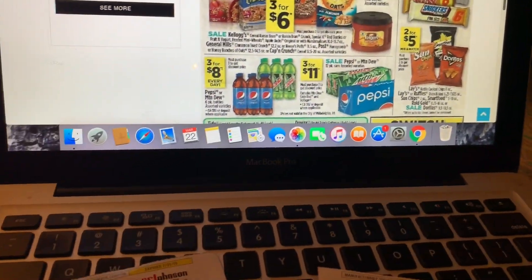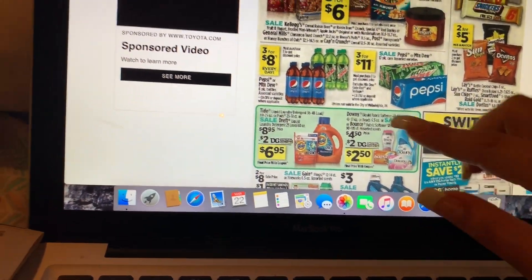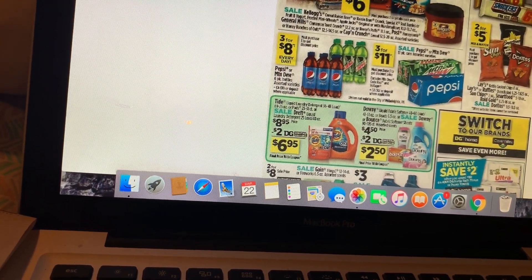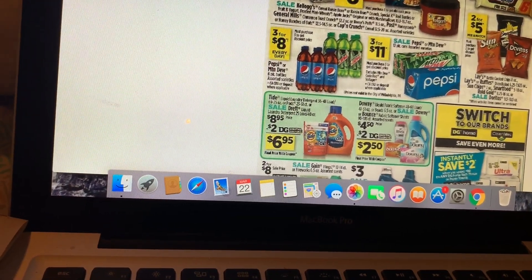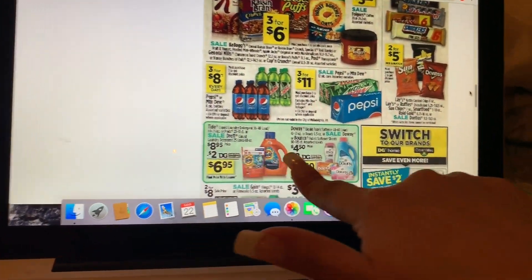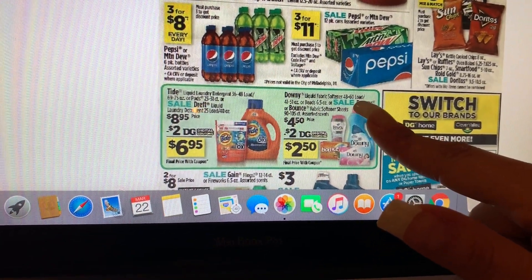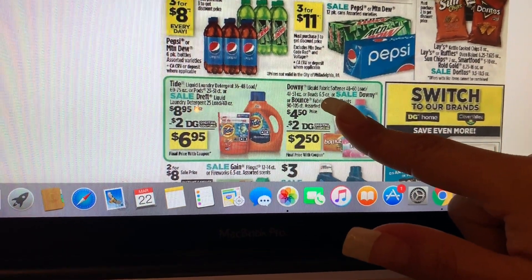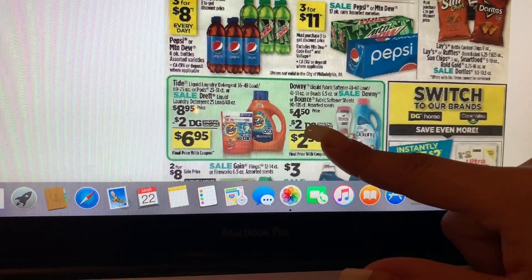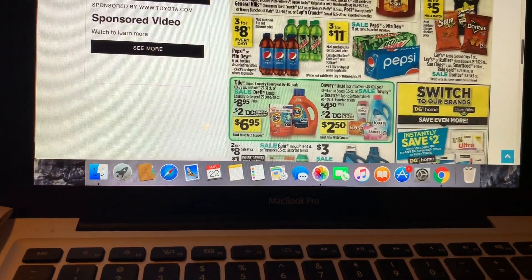Lays chips and Doritos are going to be two for five dollars. In the bottom we have Tide detergent — 36 to 40 loads — and Tide Pods 23 to 33 count on sale for eight dollars and ninety-five cents, minus a two-dollar digital coupon. Downy fabric softener 48 to 60 loads, the beads 6.5 ounce, and Downy or Bounce dryer sheets 90 to 105 count are four dollars and fifty cents minus a two-dollar digital coupon.